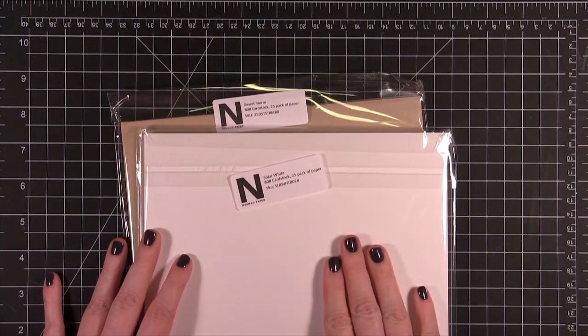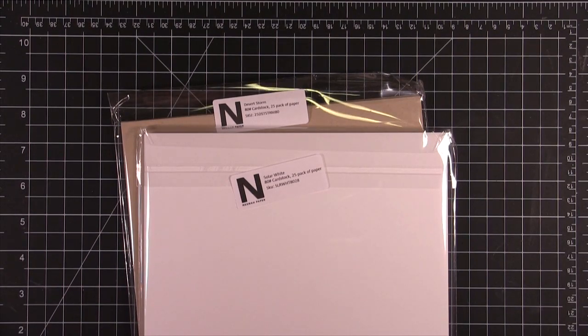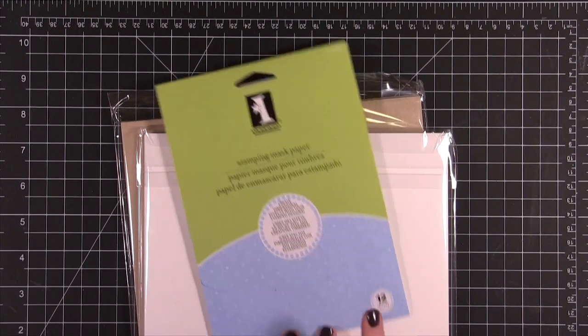And also the Solar White Neenah 80 pound cardstock — great white cardstock, also good for coloring. And then one of my favorite tools for one layer cards is masking paper, so I'm going to throw in some Ink-a-Ding-a-Do masking paper, 12 sheets.